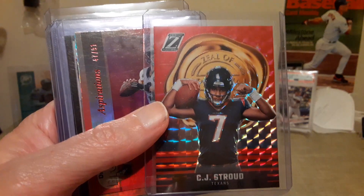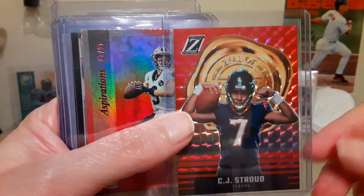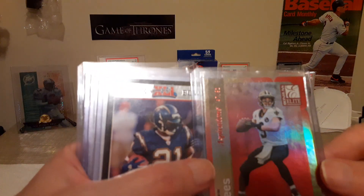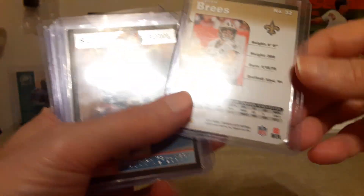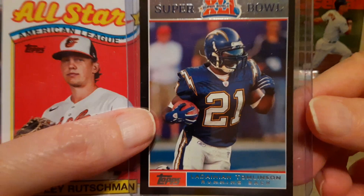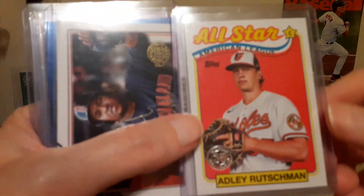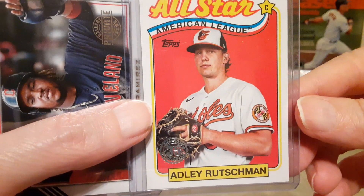I did open a hanger pack of Zenith and pulled the CJ Stroud — I pulled that off camera, but thought I'd show it anyway. Also here is a Drew Brees Elite Aspirations numbered to 91, that's 2019. Then the LaDainian Tomlinson card numbered to 199.